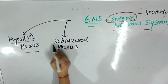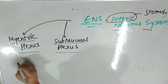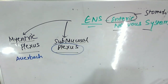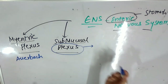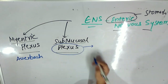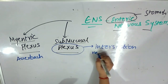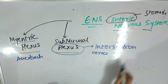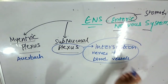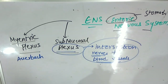One is myenteric plexus and the other one is submucosal plexus. The myenteric plexus is also called as Auerbach's plexus. When I say the word plexus, plexus is basically a connection or a juncture where different nerves are intersecting. There is a type of intersection of nerves and intersection of nerves with the blood vessels. It is a site of interaction of all the nerve endings and the blood vessels. That point is called a plexus.